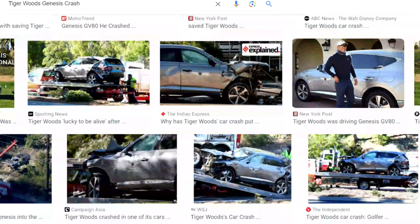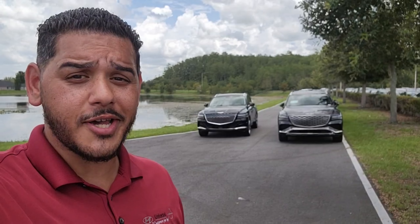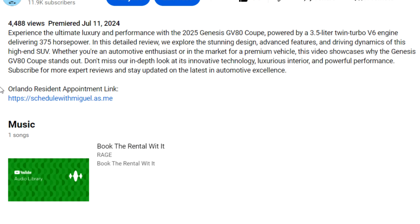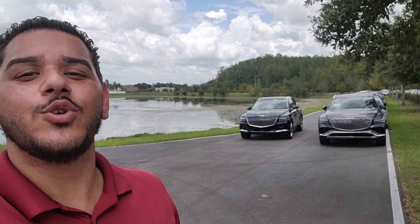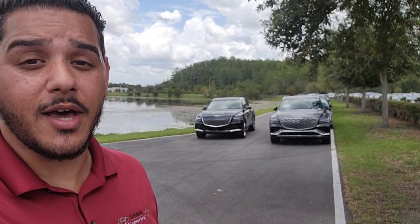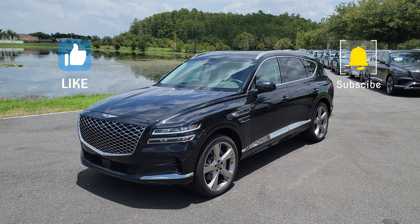If you need a visual on the GV80's frame strength, you should probably Google the Tiger Woods GV80 and see for yourself. By the way, I do live in Orlando, Florida — so if you're a local and want a hookup, click the link below that says 'Schedule with Miguel.' When you come into the dealership, I'll give you an extra $500 off with the video bonus cash.